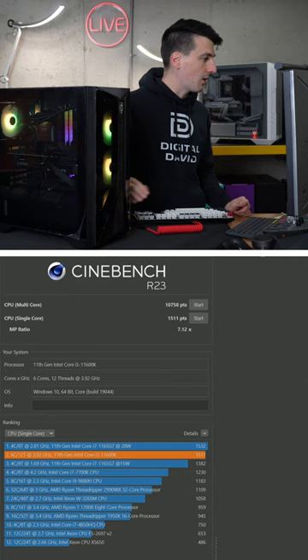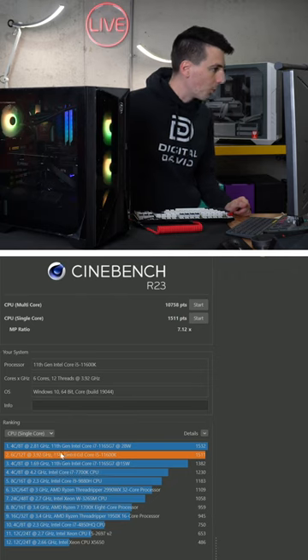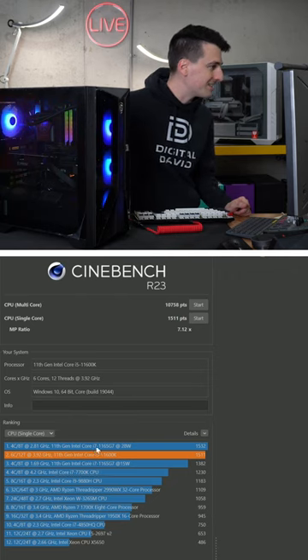We have a ranking chart right here. We come in at number two on the rankings for single core, right below another 11th gen i7 CPU.